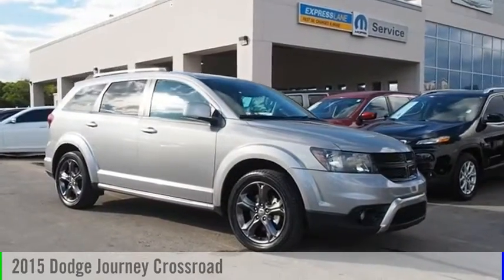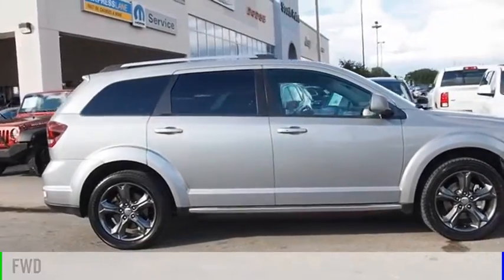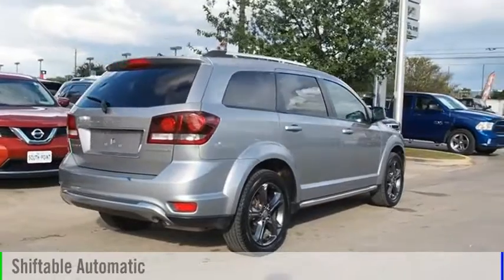We are pleased to show you the 2015 Journey. This vehicle is powered by a front-wheel drive, 4-cylinder, 2.4-liter engine, and comes with an automatic transmission.